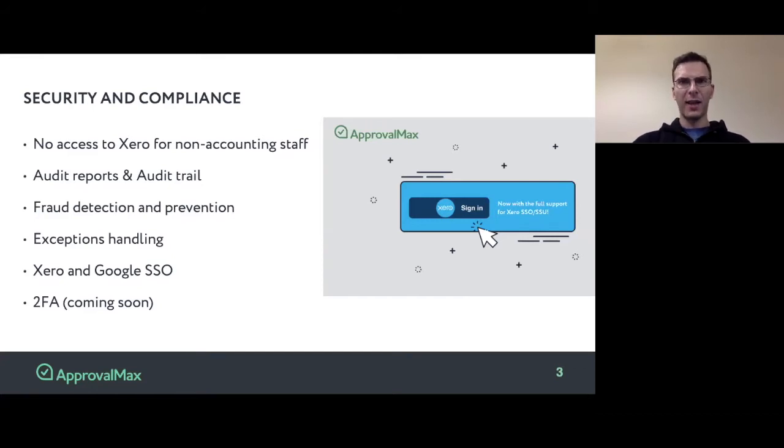Another case is exception handling. ApprovalMax perfectly handles typical situations that might happen, for example when an approver is not available and is out of office, but someone still needs to make a decision. In this case, ApprovalMax allows you to assign a delegate who will be making decisions on behalf of the person who is currently not available.